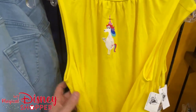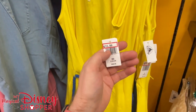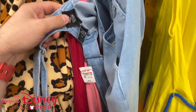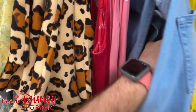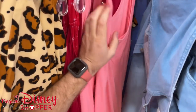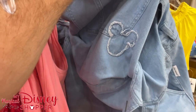We have a unicorn yellow dress with a blue waist for $15. There are Mickey overalls for $40 in 2X — kind of hard to see them, but they've got Mickey on the front. Some red and pink dresses going for $15 to $16.